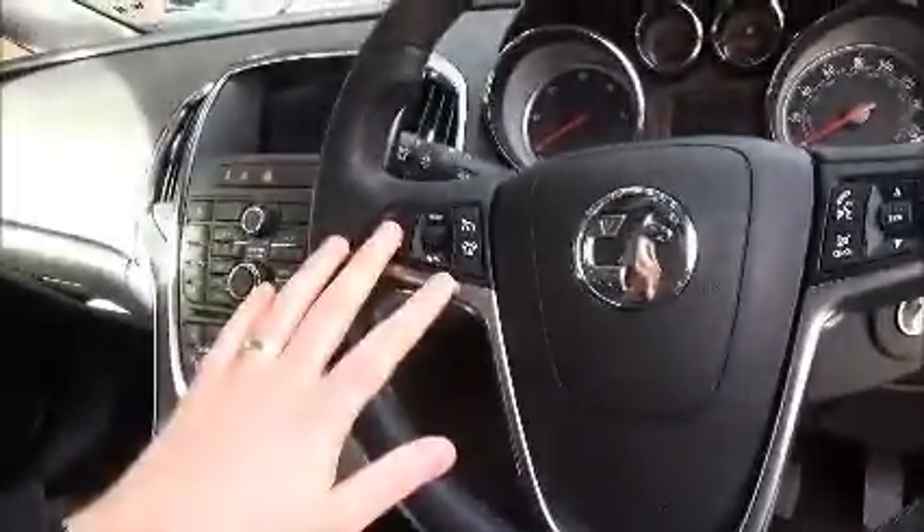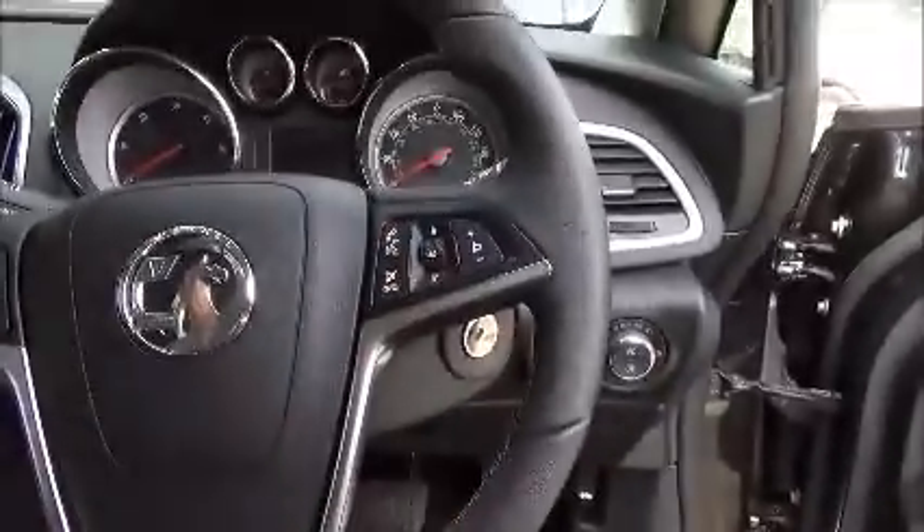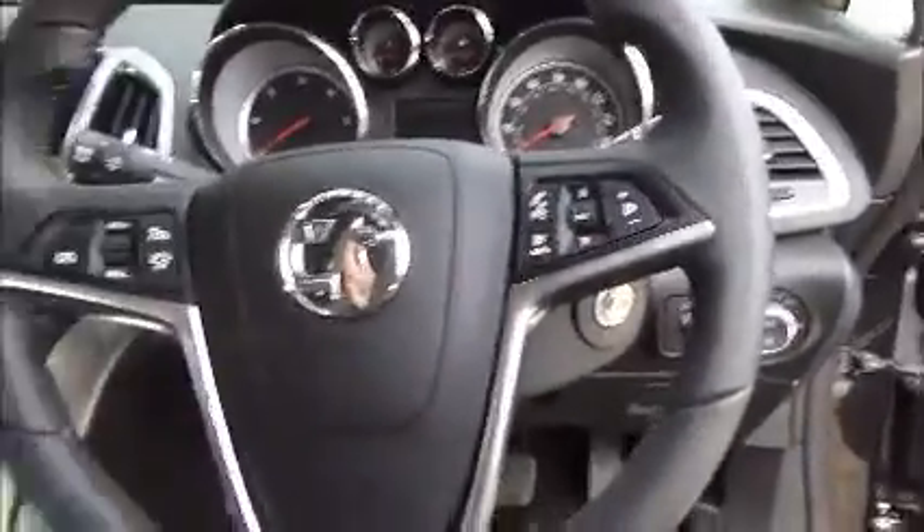Moving inside the vehicle, the Elite is a highly specified car. The mileage there, as I said earlier, is 9,217. On this model you've got the cruise control and the speed limiter, and the stereo controls just over here, all on a nice leather-bound steering wheel.